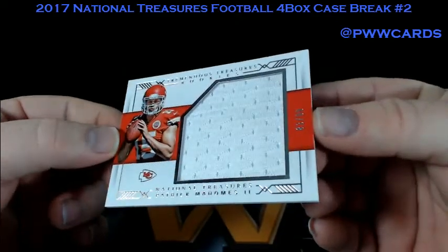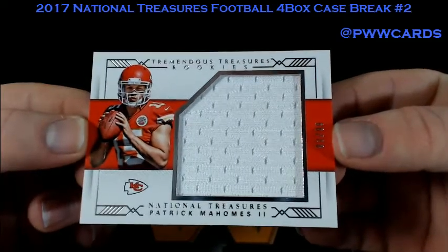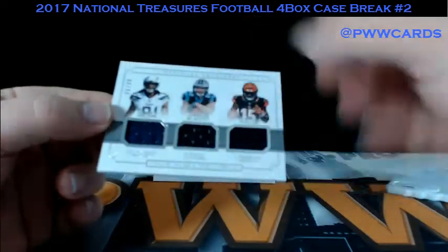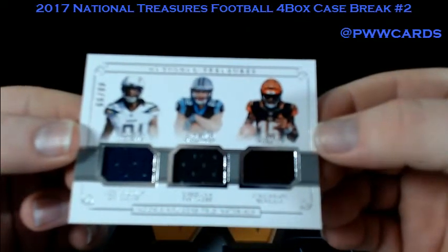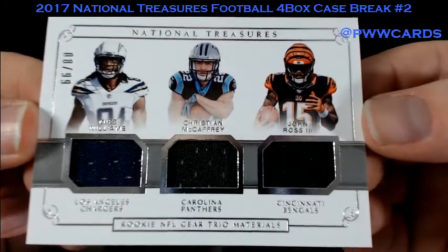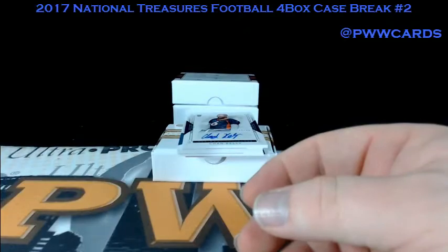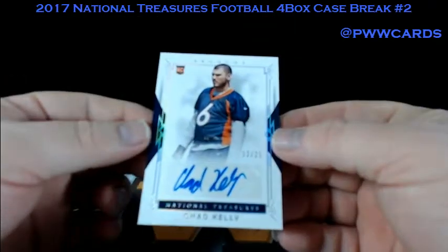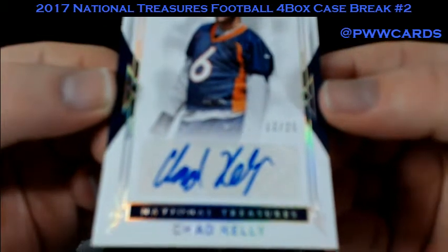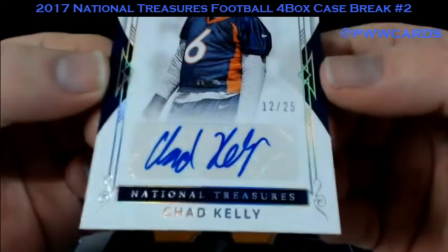Tremendous Treasures, number 2-99 — Pat Mahomes the 2nd. We've got another triple relic here: Mike Williams, Christian McCaffrey, and John Ross III, numbered to 99 as well. We'll randomize that one. All of our randoms are listed by the players into the randomizer, randomized seven times — player on top gets the card. How about Chad Kelly numbered to 25 for the Broncos? Chad Kelly auto — rookie auto.